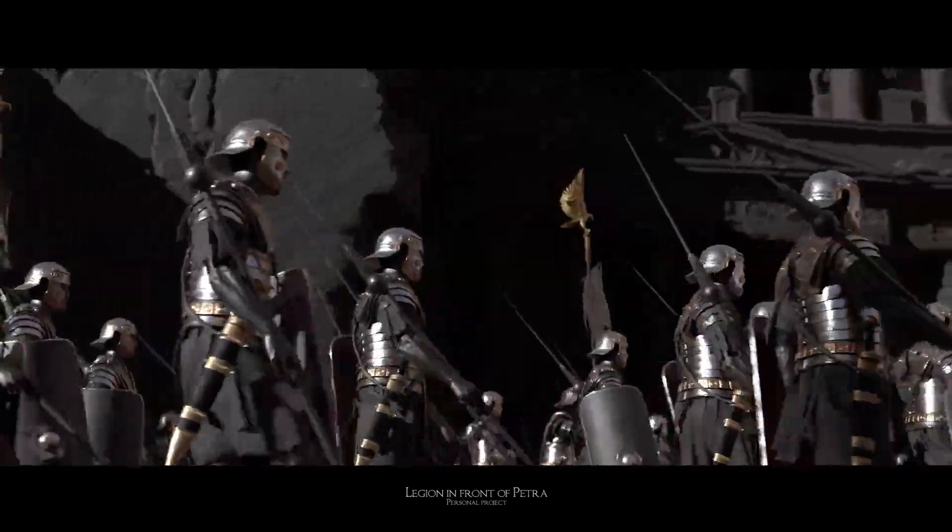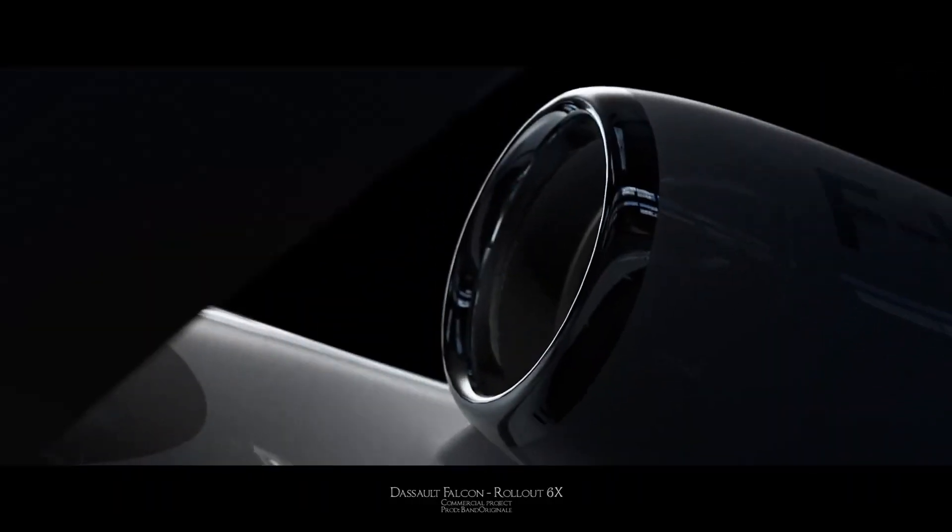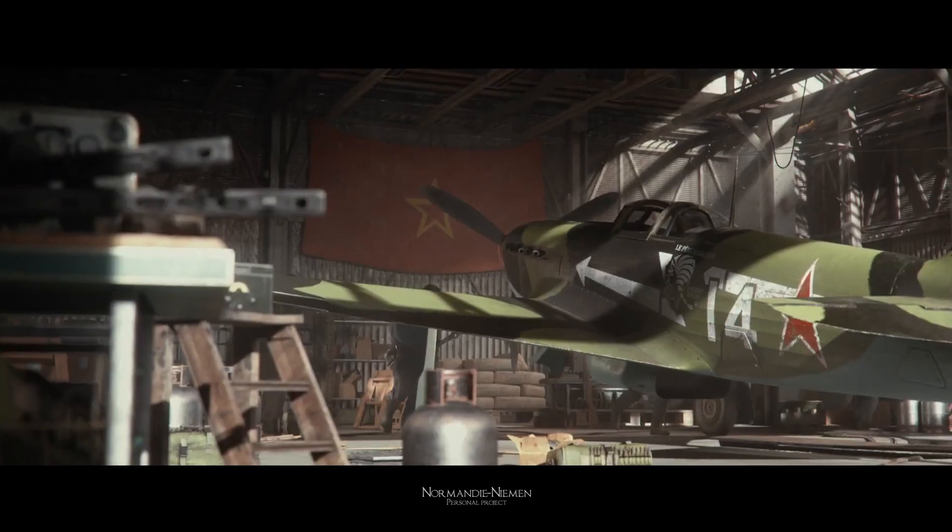Are you tired of creating amazing 3D models and not making any money from them? Well, it's time to change that. In this video, I will be sharing tips and tricks on how to turn your passion for 3D modeling into a profitable venture.